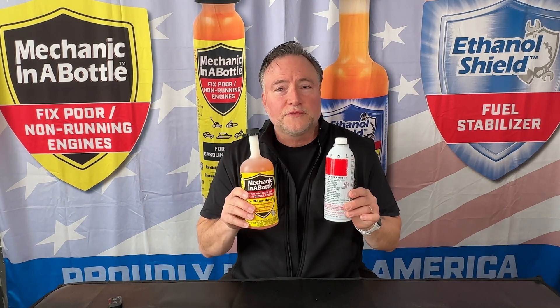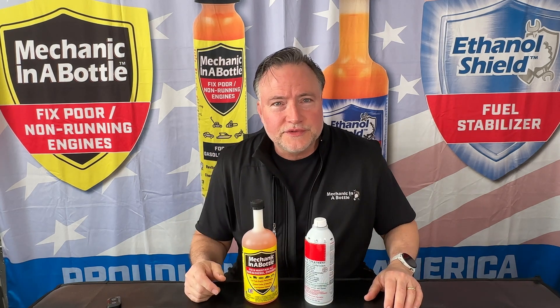This is Greg with B3C. Today I'm going to do a head-to-head test with two of the top rated multifunctional fuel additives whose purpose is to protect your fuel system, protect your engines, and even fix problems in the engine or fuel system.